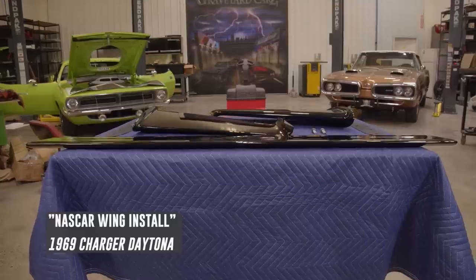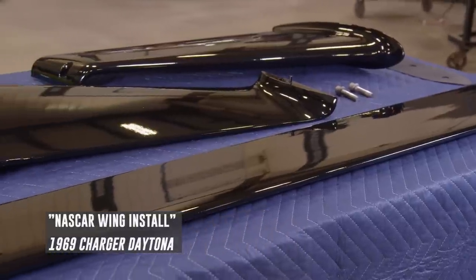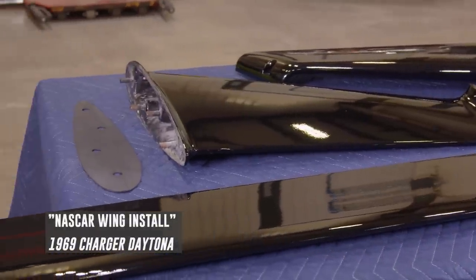Now that the decals are installed on the Daytona, they can put the wing on. It's a cast aluminum piece. They had been debating how much it might weigh — Doug guessed 55, Mark said 75. Doug admits he switched his guess and consulted his dad. They weigh each piece on a scale separately before installing. Mark jokes Doug 'Googled it' to avoid looking bad on TV.